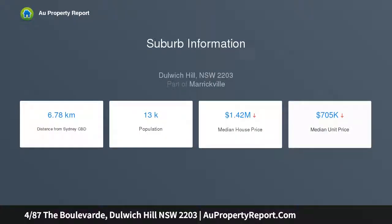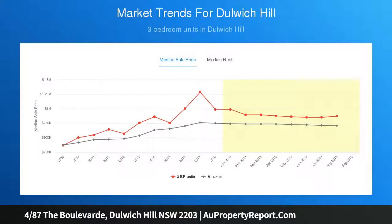Situated in a well-maintained security complex at the rear, this apartment features carpet throughout, a separate updated kitchen with electric appliances, a combined lounge and dining area, and a lovely bathroom with a bathtub.